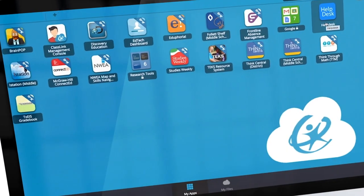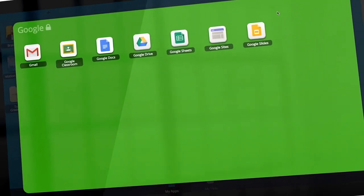All of their files in Microsoft, all of their files with Google, as well as any apps that they would like to add in addition to their classroom.